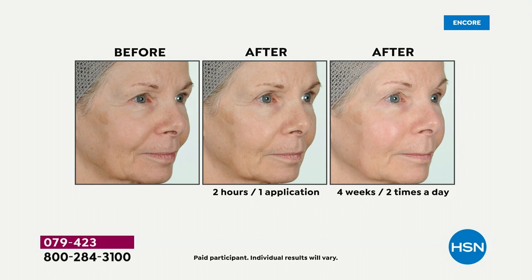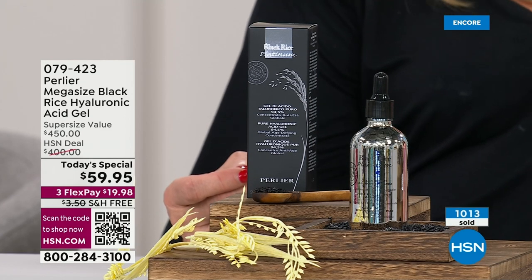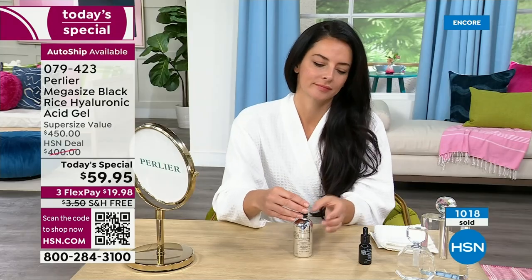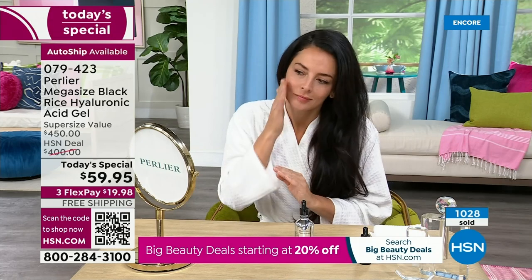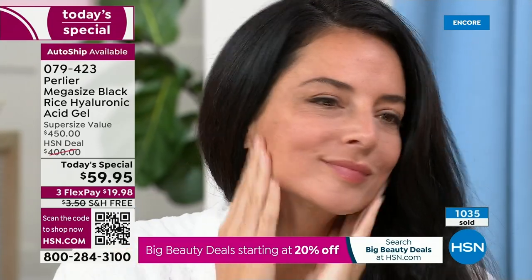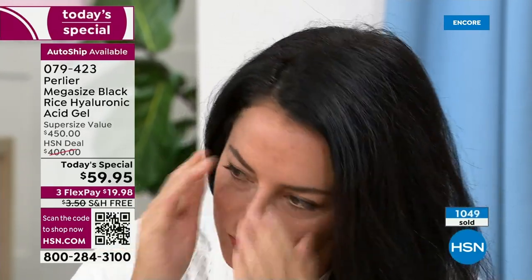Hearing about that customer who had sheet lines — I used to have them too, but I don't anymore. I use my hyaluronic acid gel every single night, before I put anything else on, and I really slather it. Of course, with this beautiful big bottle we can afford to put even more on. When you're getting up into your 80s like me, you need more than double what you used to use.